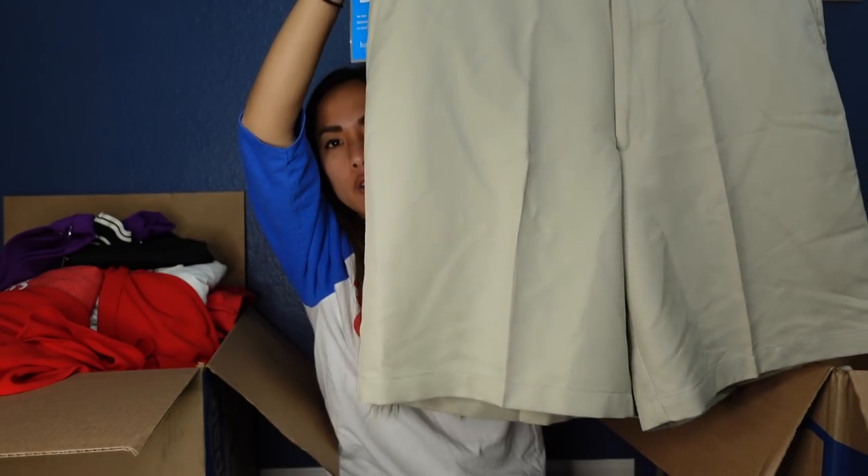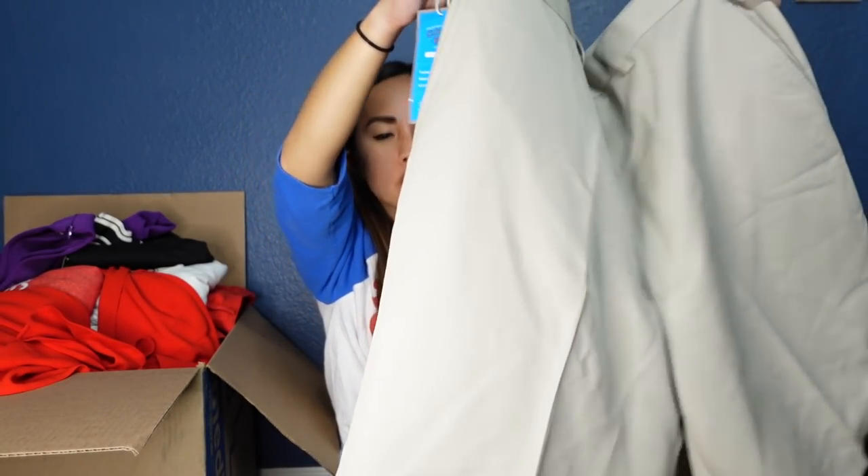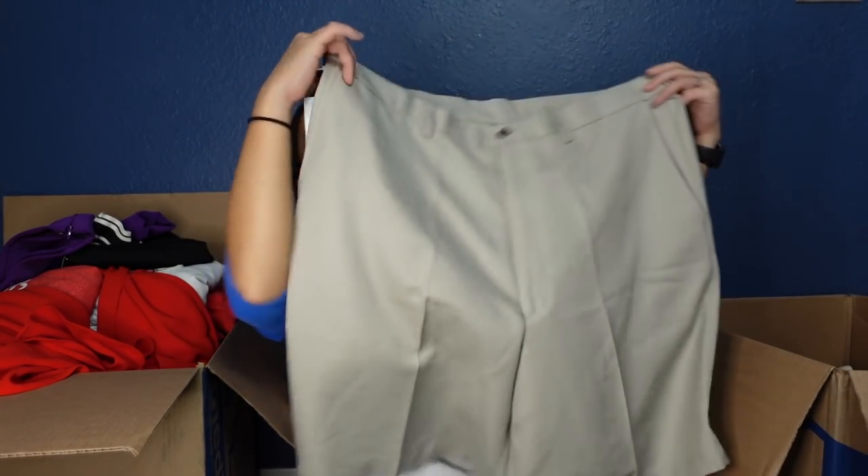This is a pair of new-with-tags shorts by Haggar — there were a few Haggar pieces in these boxes. This is a men's size 40 — just some nice, very lightweight khaki-ish shorts with a plain front. Performance Cool 18, moisture wicking — great for golfing, essentially. I'll try to get these up ASAP, probably list them for $25, and realistically sell them for anything north of $18.